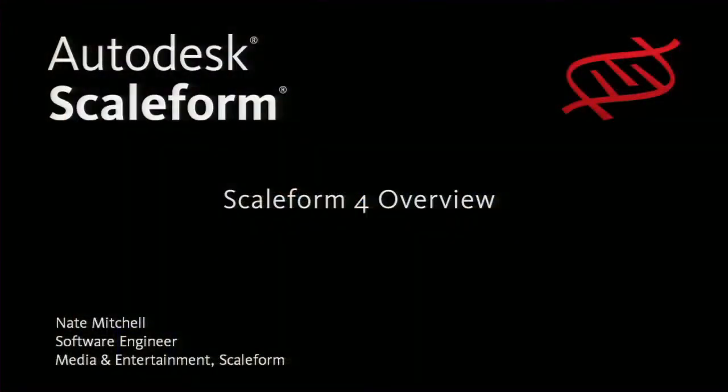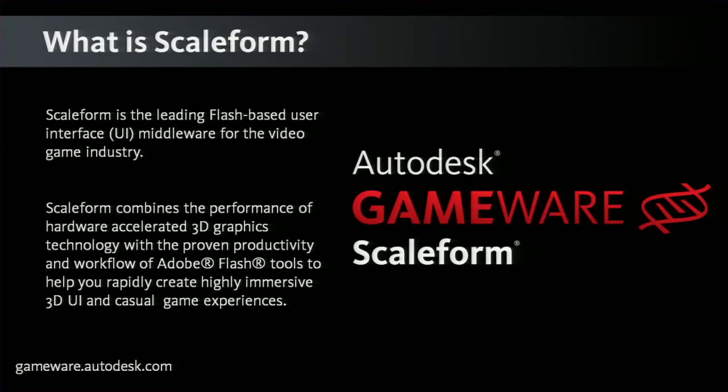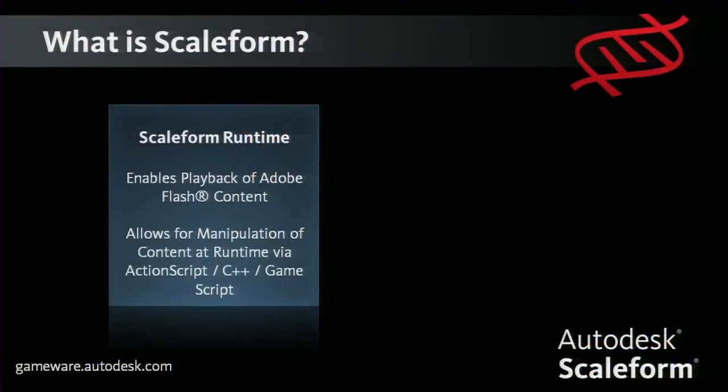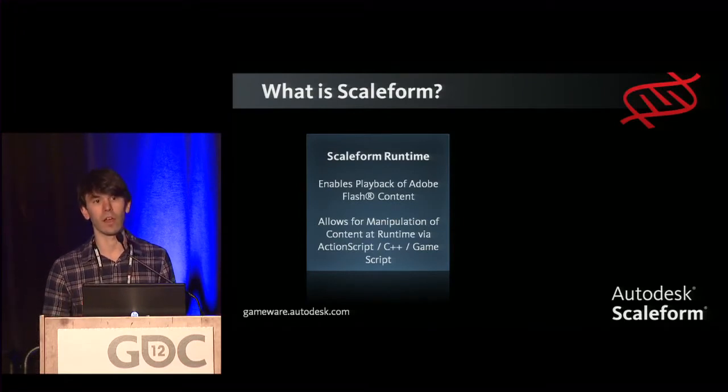I'm going to give a brief overview of Scaleform 4, the latest iteration of our Scaleform middleware, and then talk about the latest features in Scaleform 4.1, which will be launching at the end of April this year. Scaleform is the leading user interface solution in the video game industry — it allows for the playback of Flash content in your 3D game engine. It's a hardware-accelerated vector graphics engine combined with Flash playback. The Scaleform runtime enables playback of Flash and allows manipulation of display elements at runtime via C++, ActionScript, and GameScript.